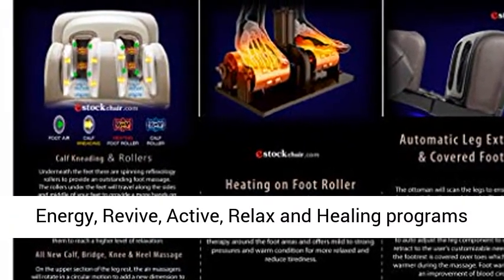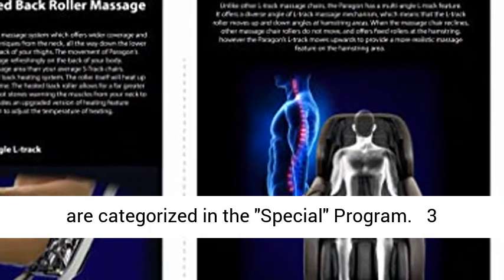Refresh, Energy, Revive, Active, Relax, and Healing programs are categorized in the special program.